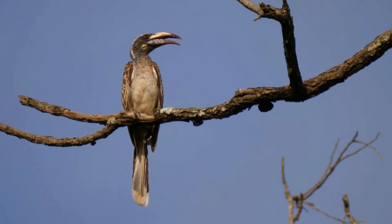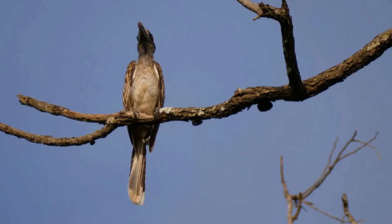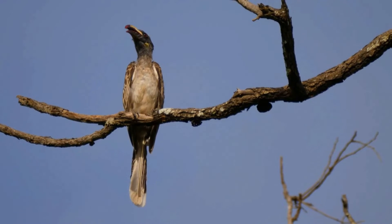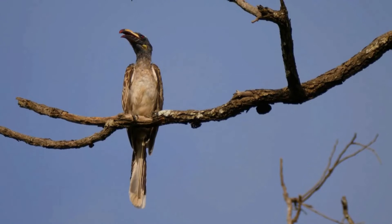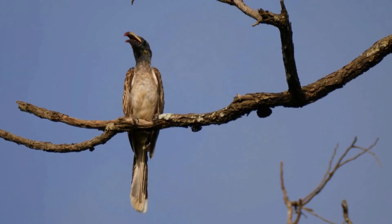It is a large bird, although it is one of the smaller hornbills. Its plumage is gray and brown, with the head, flight feathers, and long tail being of a darker shade. There is a white line down each side of the crown and another down the back, which is only visible in flight.